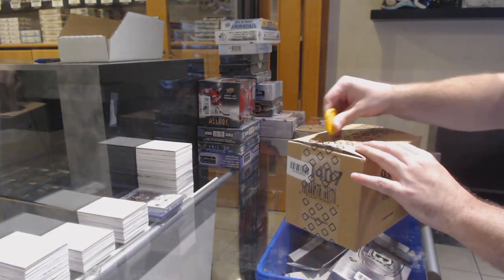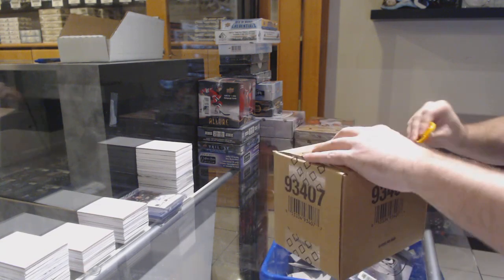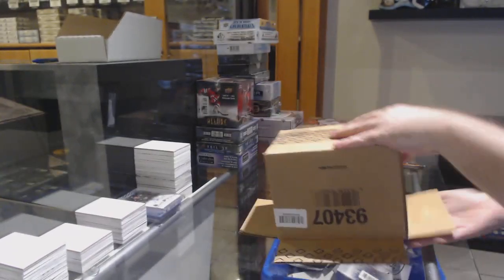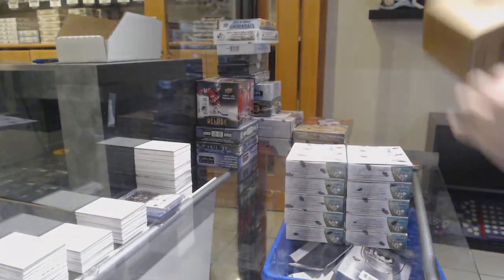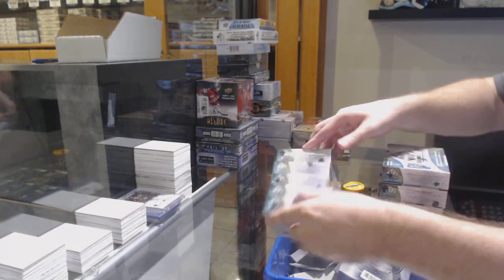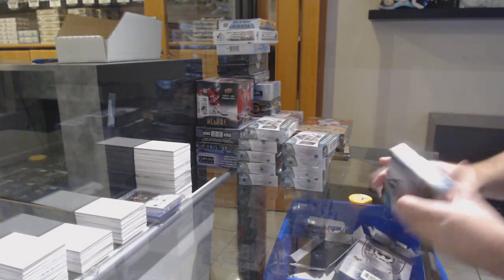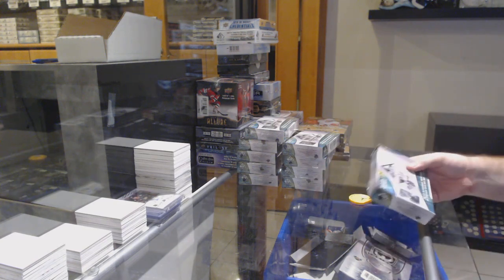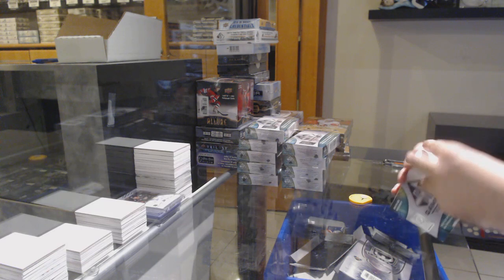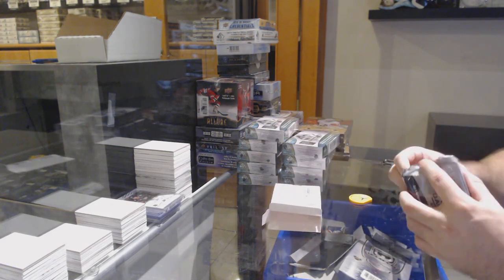Here we go, starting at CNC break number 11,537, we have the 10-box case. Three boxes, that's what you got? Are you kidding me? I opened this one the wrong way. Well, at least you can get it in both sides.